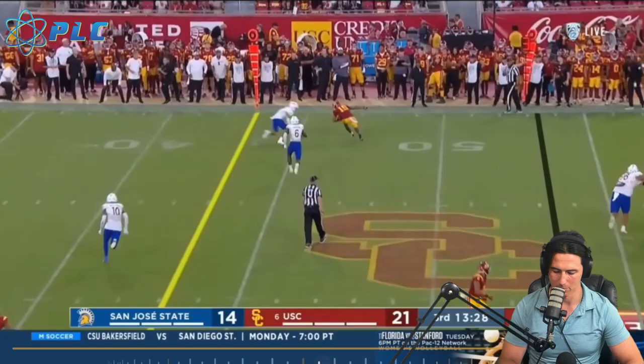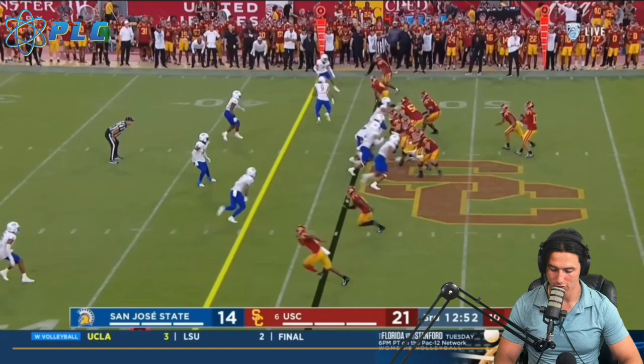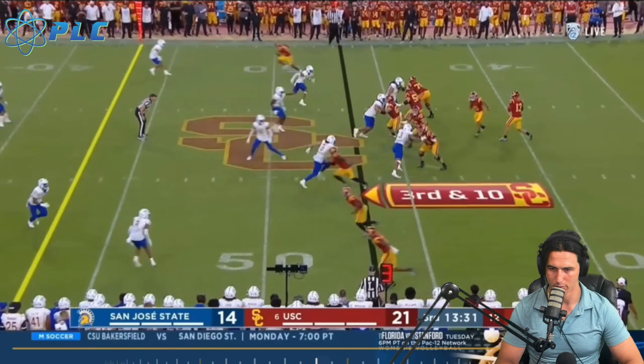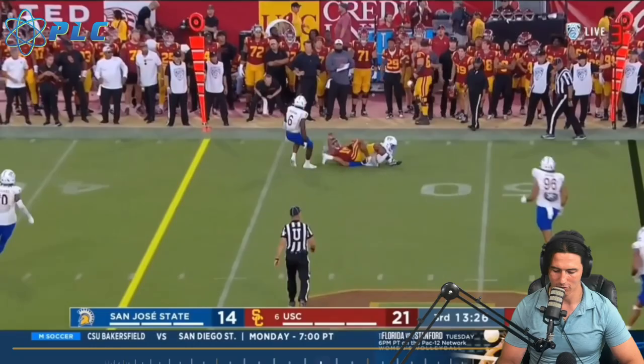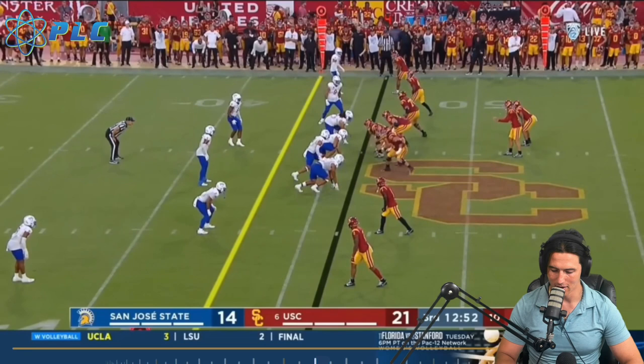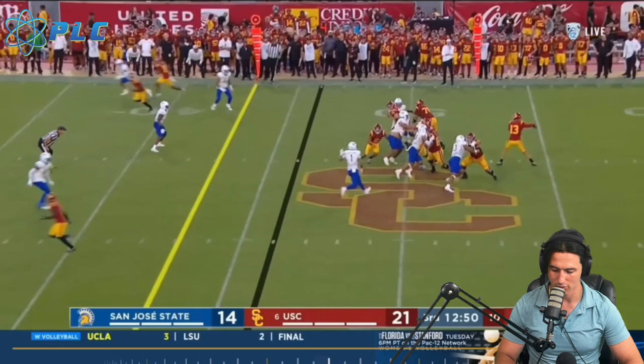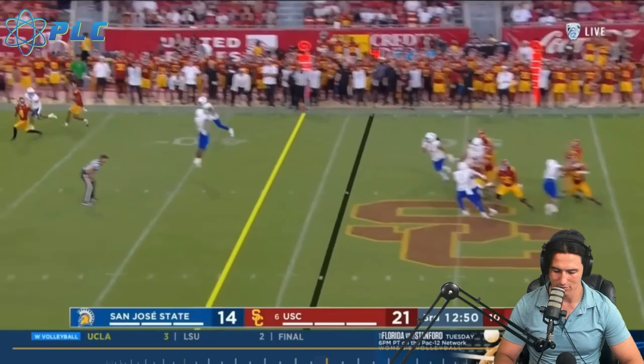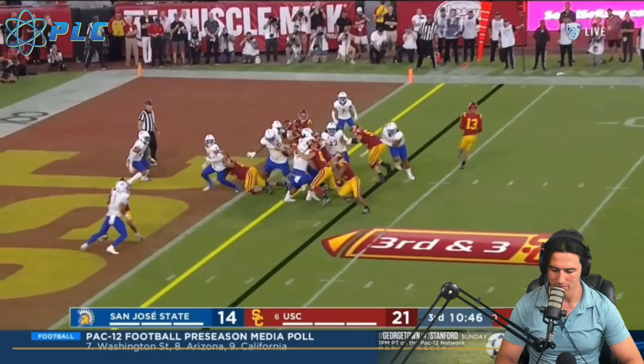He just does a really good job of being able to throw on time. I love this play because he does just a three-step — one, two, three — sets back and delivers the throw. Doesn't need any extra hitch, doesn't need extra time. Same thing with this one. Another opportunity where it's one, two, three, crossover, sets his feet and throws. Because that extra time we see so many quarterbacks take — that extra hitch or waiting for receivers to get open — is going to be the downfall or what makes it so you're not able to perform at as high a level.